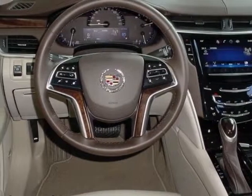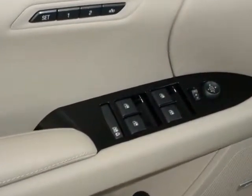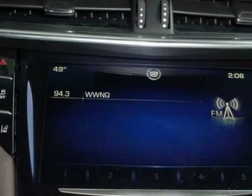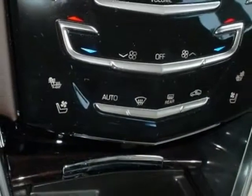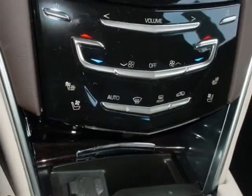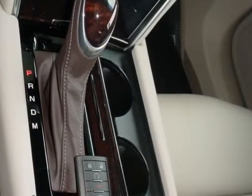Additional options for this vehicle include the shale cocoa sarial kiesel leather seating surfaces with mini perforation, emissions federal requirements, white diamond tricoat, engine 3.6 LCD DOHC VVT, transmission 6-speed automatic, and the driver awareness package.